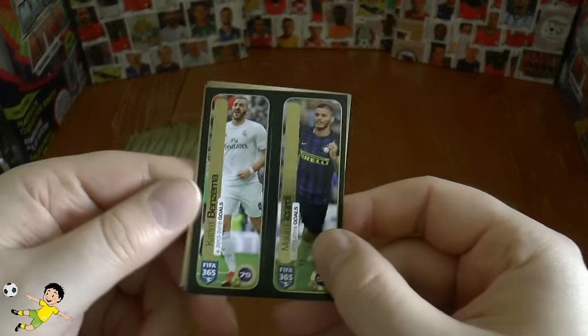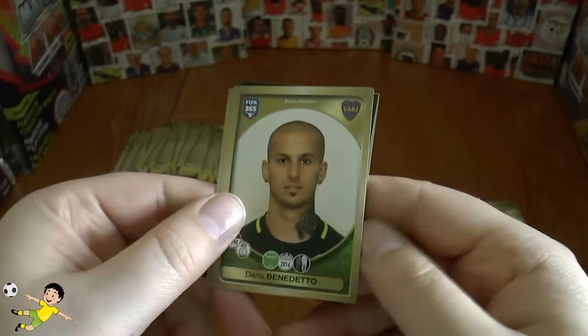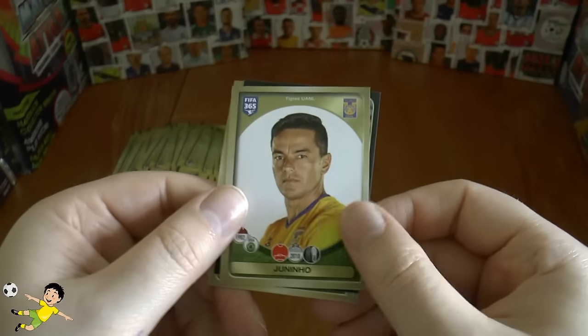Following pack we have Benzema and Icardi, next up is Gali Benedetto, Francesco Totti of Roma, and Janino of Tigres.